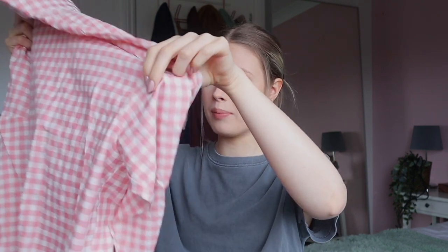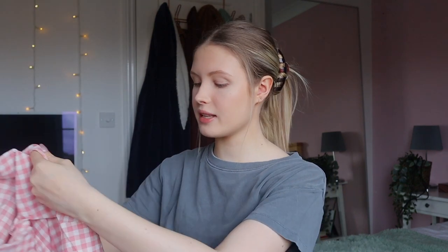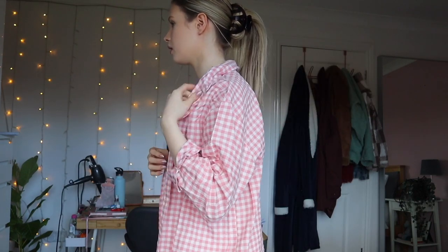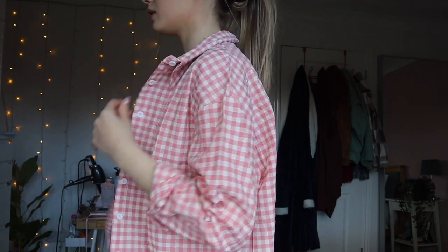I really wanted an oversized shirt — I have a baby blue one for summer which I love, and I wanted another summery color. I saw this one and thought it was quite cute. It's a pinky color with a loose material, just a big long oversized shirt. I got it in a medium — I didn't want to go too oversized. I'd have the sleeves rolled up anyway. I just love this kind of thing with shorts in the summer. I love the color of this. I love the length — I'd wear it with denim shorts.